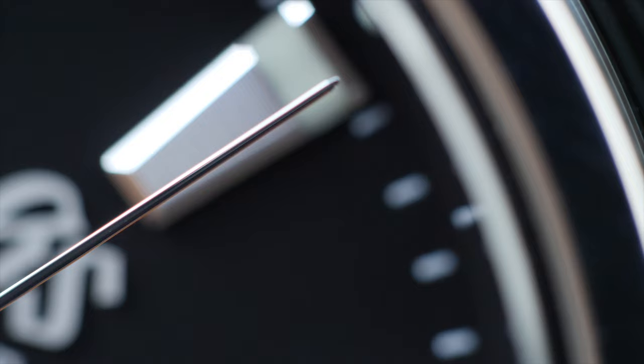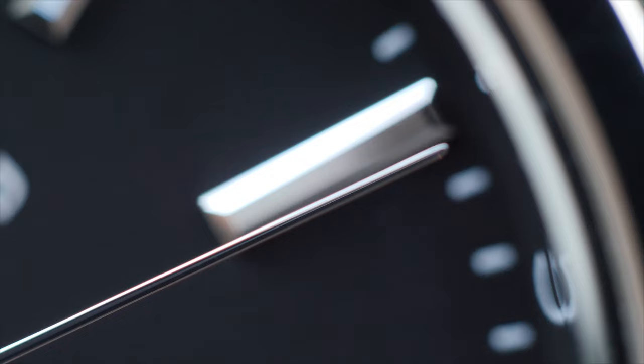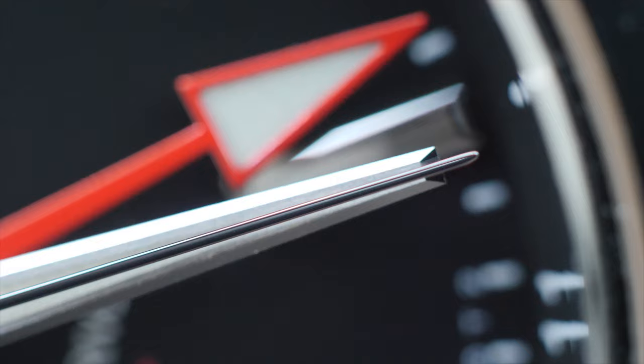I'll divide this video into three parts: the first being my general comments and details on this watch, the second being my findings after macro inspection of this particular piece, and the third being my heads-up to you before you buy this watch. If you're here only to hear what I'm cautioning you against, you can fast forward to part three to avoid the disappointment I went through.